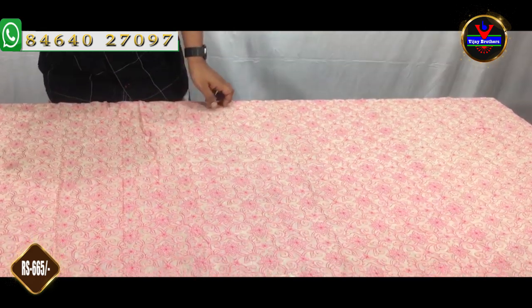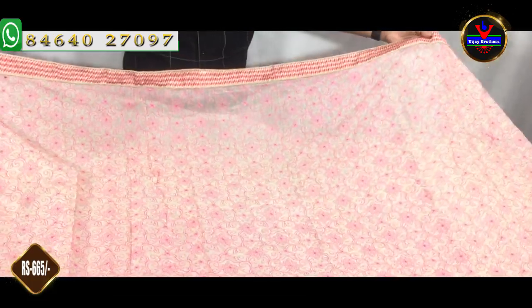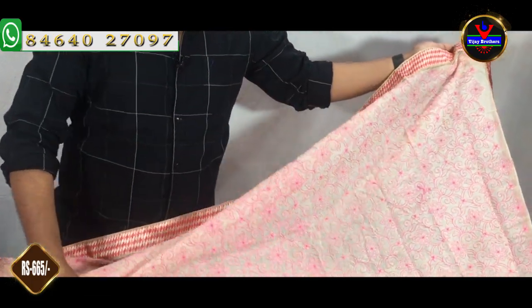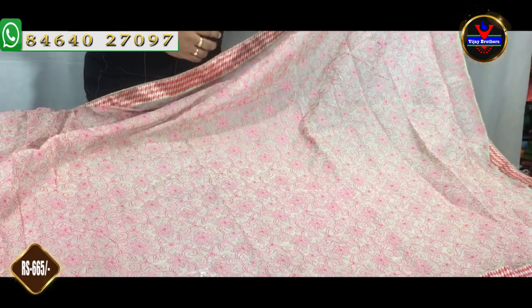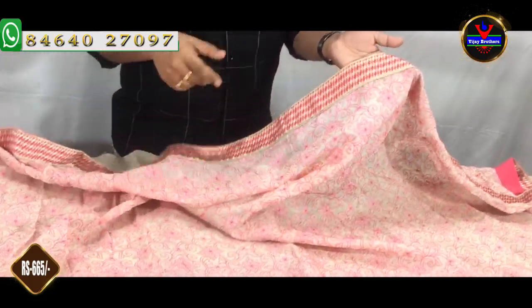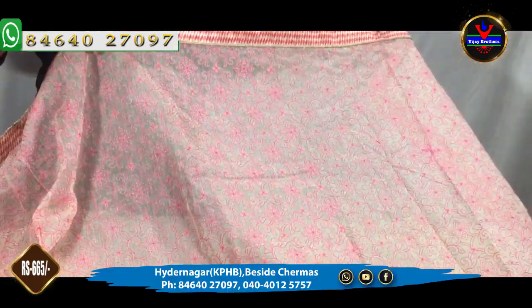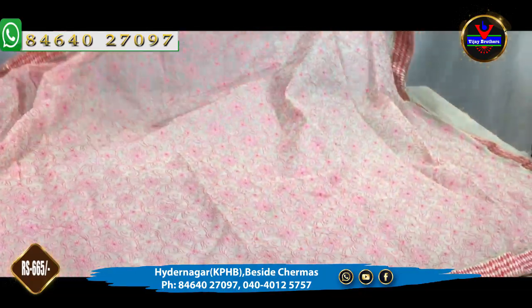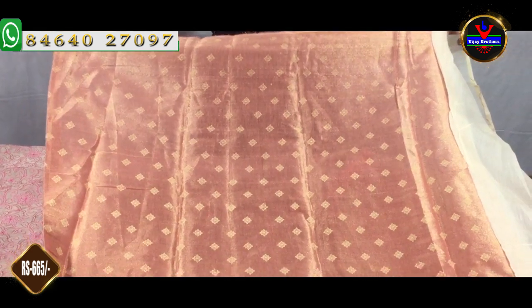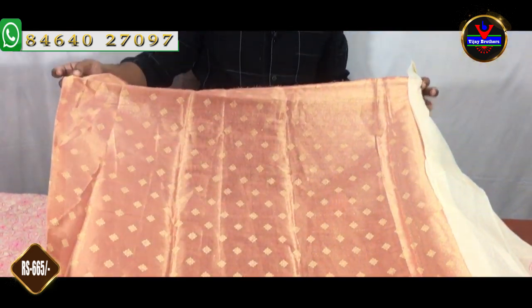We also have a white coat material for 880 rupees. We have a flat design with silver crust, a pink color, a black coat, and a blouse part — which is a classic banner's blouse. This costs 665 rupees. Only 665 rupees is available.